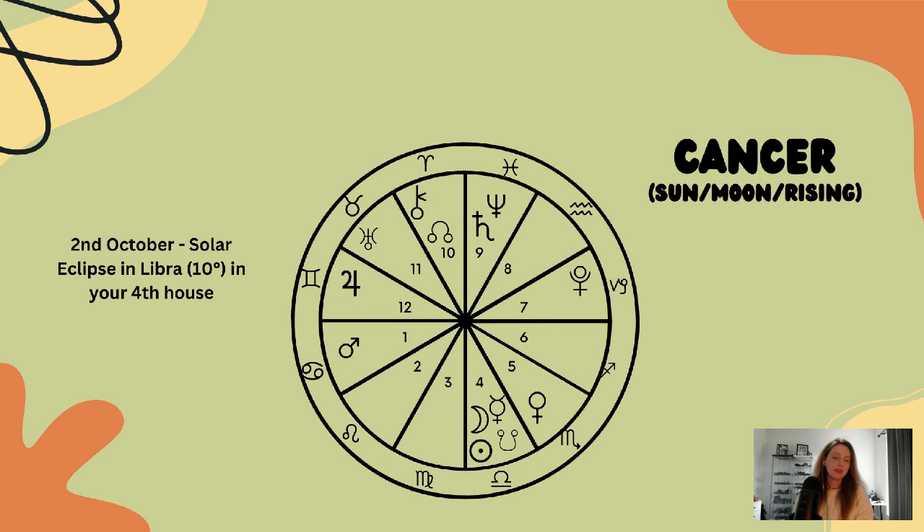Now for Cancer. Cancer, this solar eclipse is happening in your fourth house, so we're seeing realignment and adjustment occurring when it comes to your family life. Certain family members may need to speak up and explain themselves, or perhaps it's you who needs to speak up in some way.